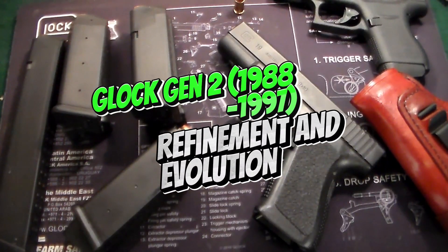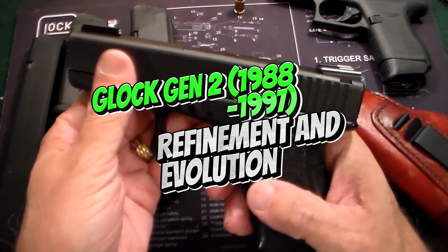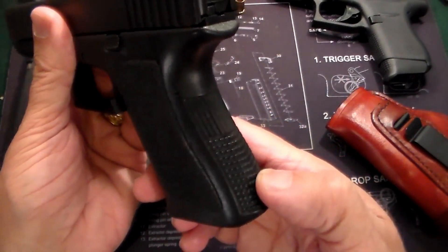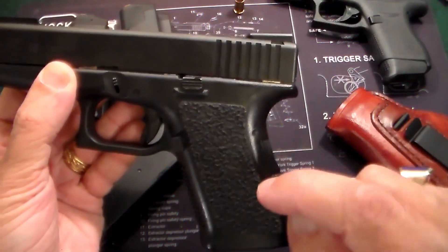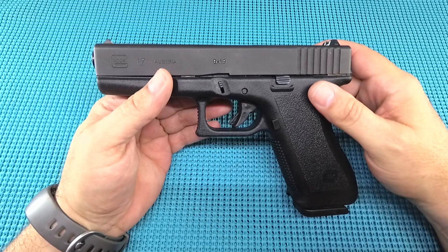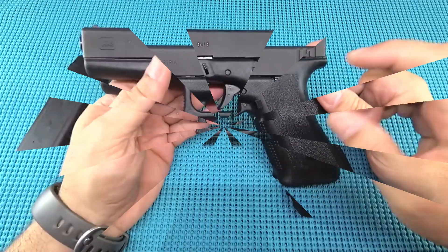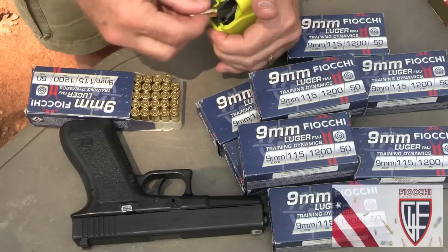Number 2: Glock Gen 2, 1988–1997 — Refinement and Evolution. The Glock Gen 2, introduced in 1988, addressed some of the limitations of the Gen 1 while retaining its core strengths. Key refinements include enhanced grip texture: the Gen 2 introduced a more checkered grip texture for improved purchase and control during firing.